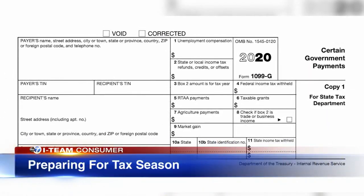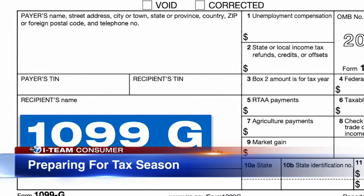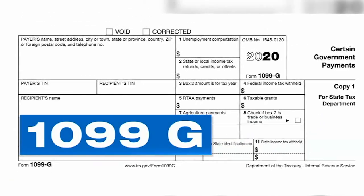This first form will likely be new to a lot of people — the 1099-G tax form. If you received unemployment benefits from the state last year, you should be receiving one of these forms if you haven't already.